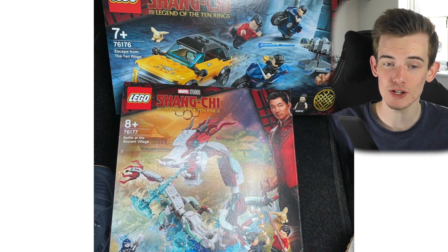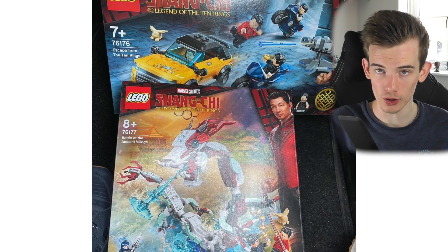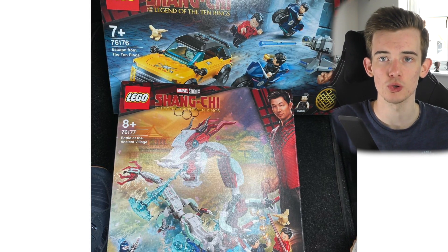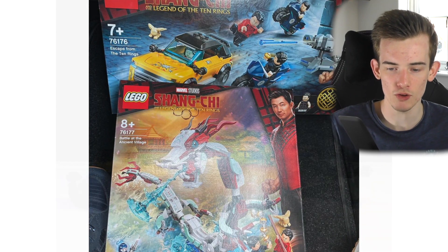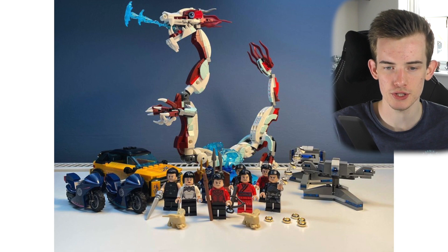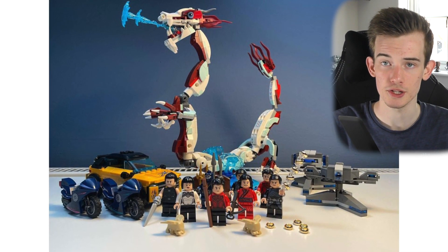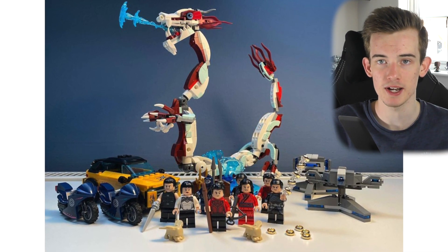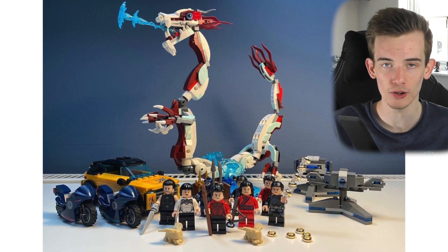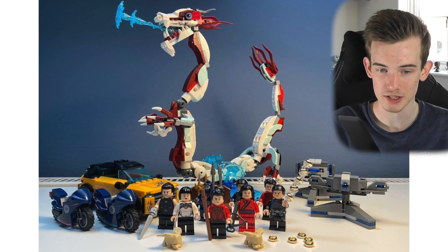This is the second Shang-Chi and the Legend of the Ten Rings set to be revealed early from toy stores putting these out on shelves early. We did have — I can't remember the name of it — but it was this dragon in the background here, as they've kind of combined two sets into this image here. So we've just been having these sets accidentally revealed or revealed early left, right and center, as this is the second one in two weeks.